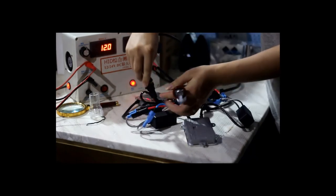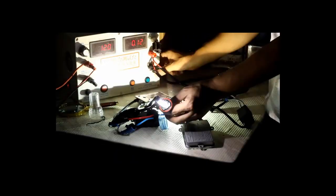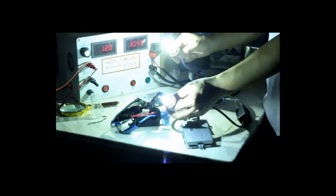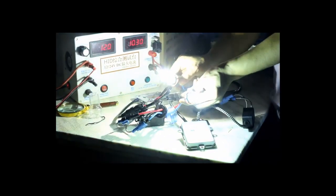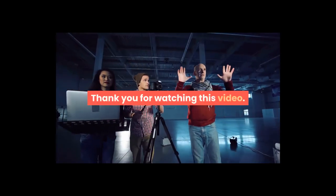Low power consumption, 100% compatible with original halogen system. Bildermann 2 available in 9005/HB3, 9006/HB4, H1, H3, H7, H8, H9, H11, 881, 880 — 55W car light HID xenon kit with AC ballast bulb, auto headlight and fog light. For more information, product link in the description box. Thank you for watching this video.